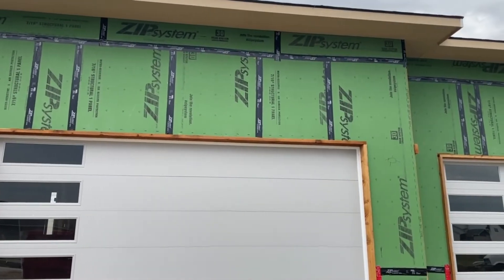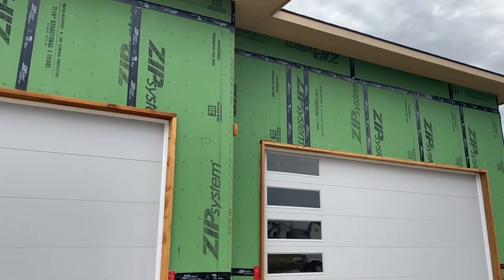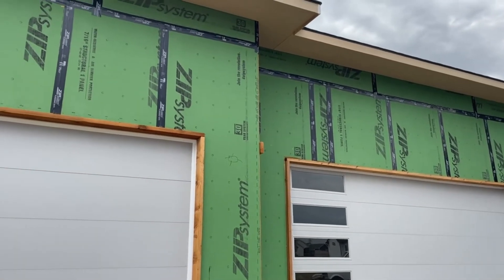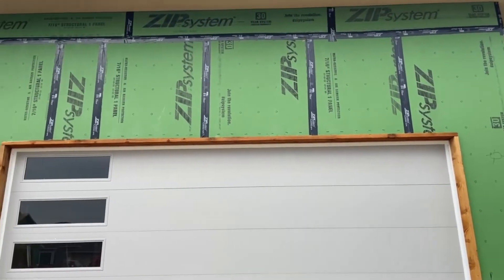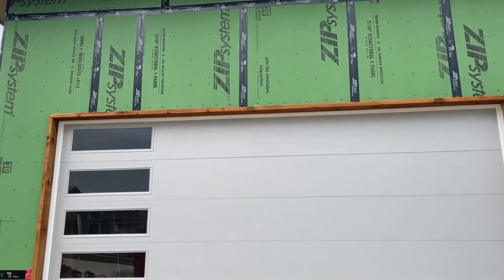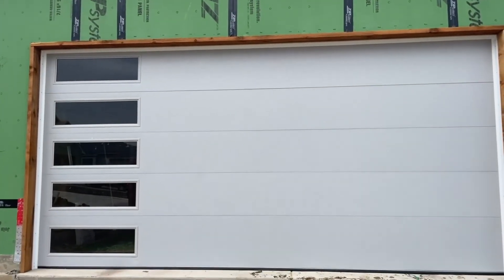These are the doors. Now there's five panels on each side, but for privacy reasons because they have our address plastered all over the front of the house, I can only show you from over here. We have garage doors.